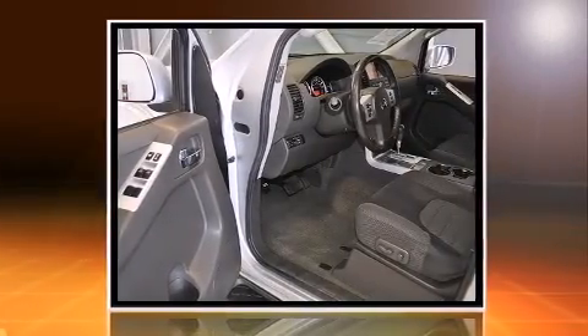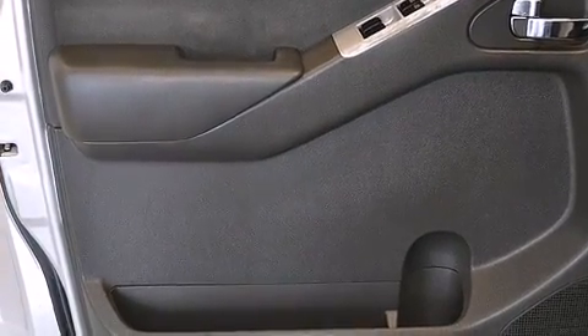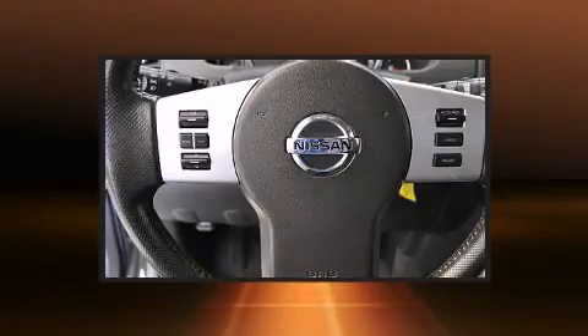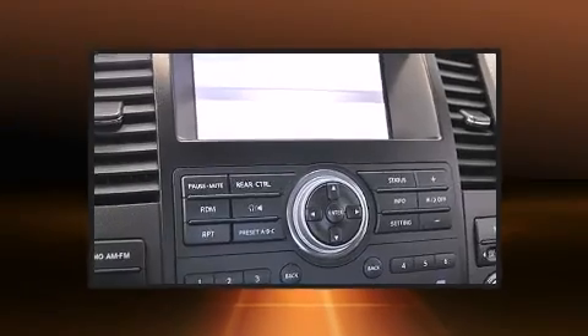Features include a rear window wiper, a trip computer, a roof rack, and much more. Third row seats expand the maximum passenger capacity to seven. Premium sound from six speakers provides you and your passengers a sensational audio experience.